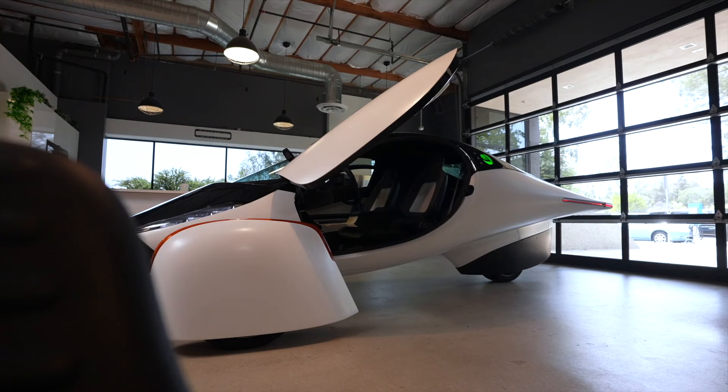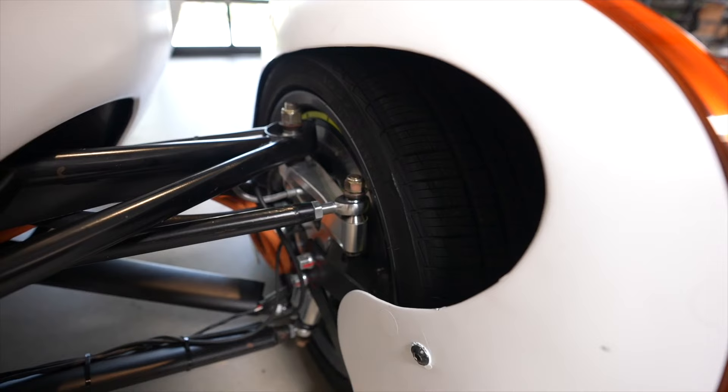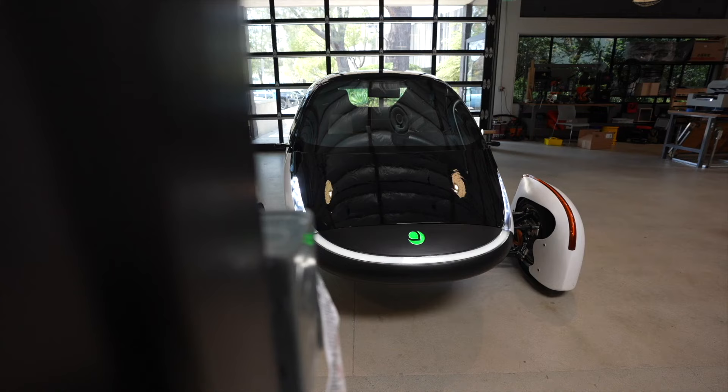At first glance, this vehicle doesn't look like anything else you may see driving down the road. It's built for efficiency. We're the only one in the U.S. that's making a solar electric vehicle. Electrification gives us a means to have more control over our energy. Solar electric vehicles give us the maximum control over that energy usage by generating it at the vehicle.